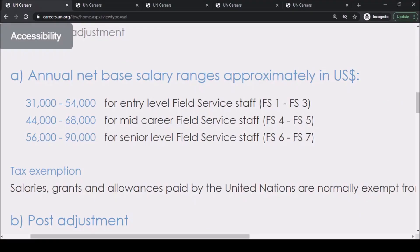The annual net base salary ranges approximately between $31,000 and $54,000 US dollars for entry-level field service staff at levels FS1 to FS2. For mid-level field service staff at levels FS4 to FS5, you will be taking home approximately between $44,000 and $68,000 per year.